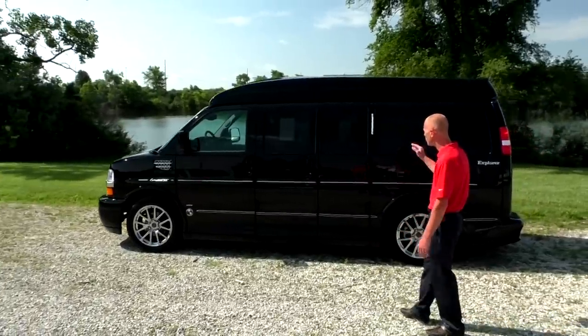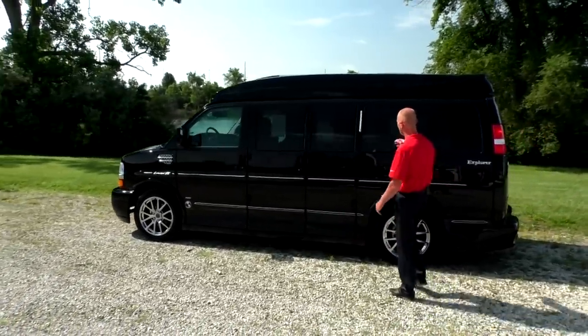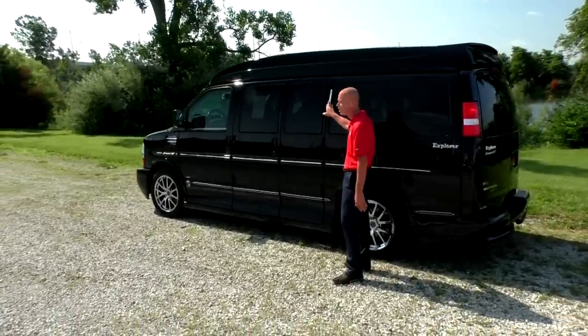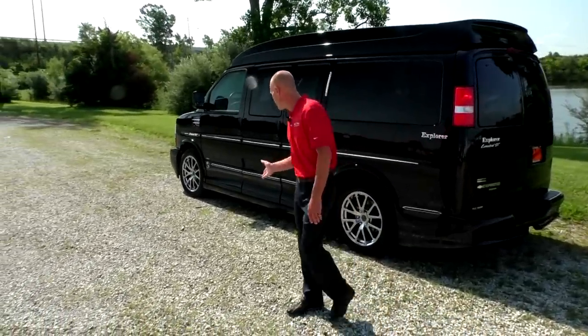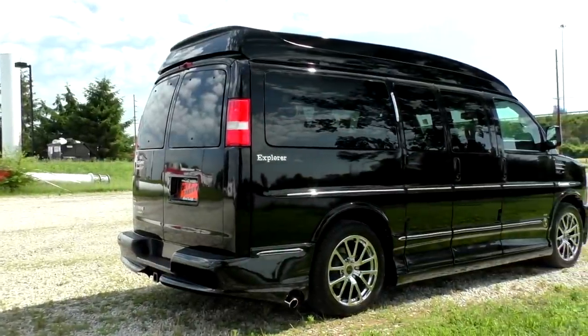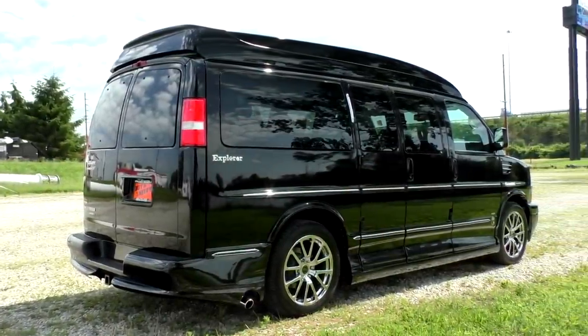Moving down the side, you're also going to notice that this van does have the opera light package. Anytime your headlights are engaged, these are going to light up at night. You will notice that this van does not have any dings whatsoever around it and the paint is flawless — again, only 14,000 miles.